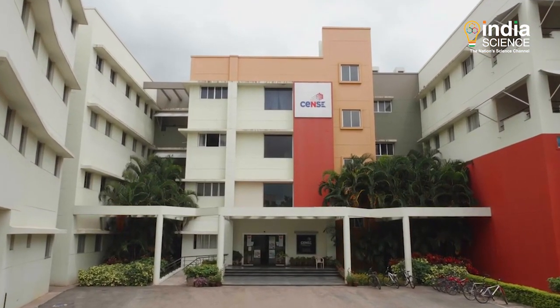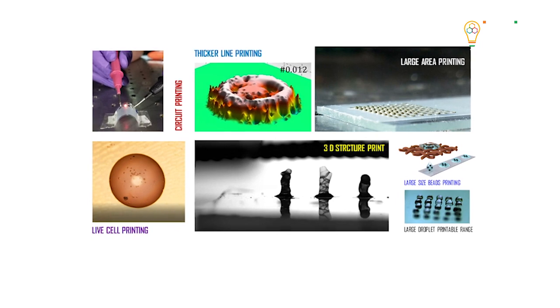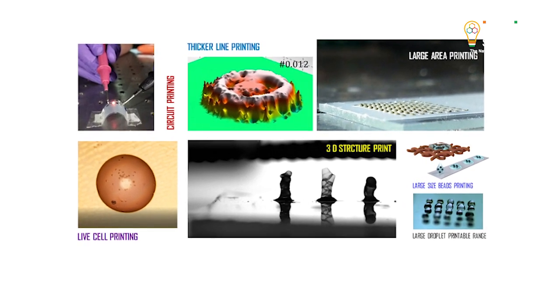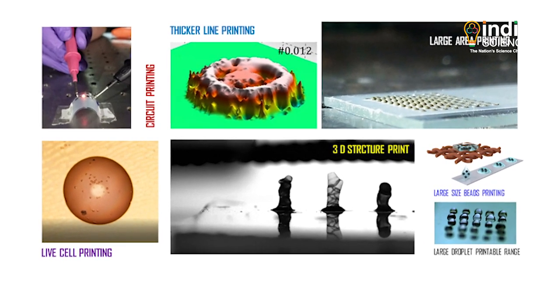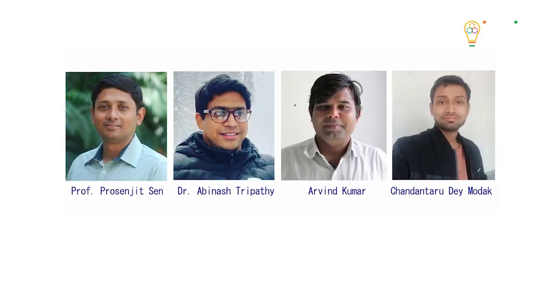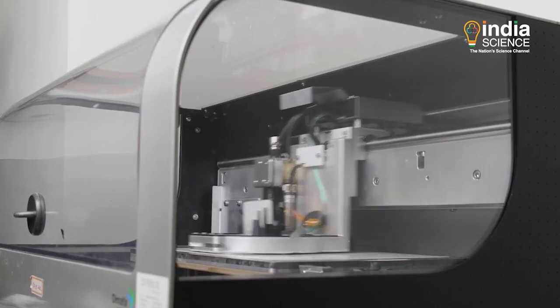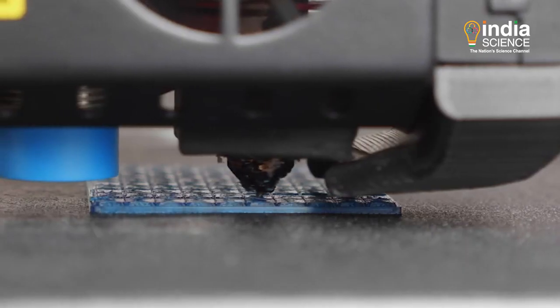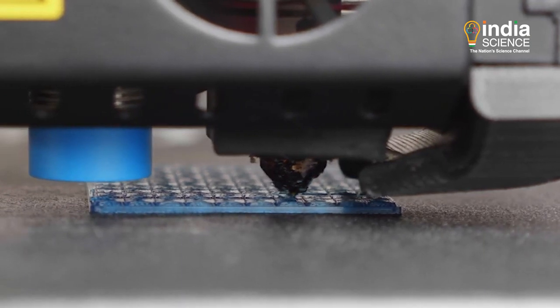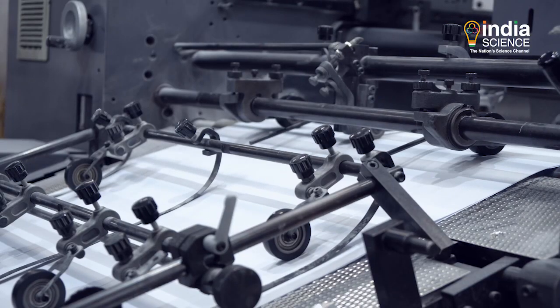To overcome this, researchers from the Center for Nanoscience and Engineering at the Indian Institute of Science, Bangalore, have developed a drop-on-demand or drop impact printing technology that is capable of generating a wide range of droplet sizes using a variety of inks. This innovative technology can open a new dimension in the field of 3D printing, conventional printing, and even bio-printing that requires dispensing live cells. The technology also promises to significantly reduce the printing cost.